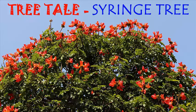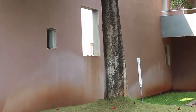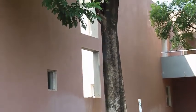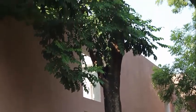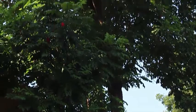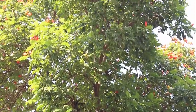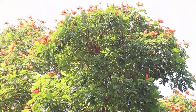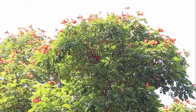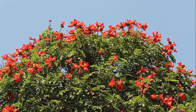Rare is a tree which has so many names. The syringe tree has a botanical name called Spathodea campanulata. 'Spathodea' means like a spate or a ladle — its calyx looks like a ladle. 'Campanulata' means bell-shaped corolla. It's also called the fountain tree, the squirt tree, and the syringe tree. It's basically an African tree but can be found in many parts of India. It was introduced in Sri Lanka in 1873.